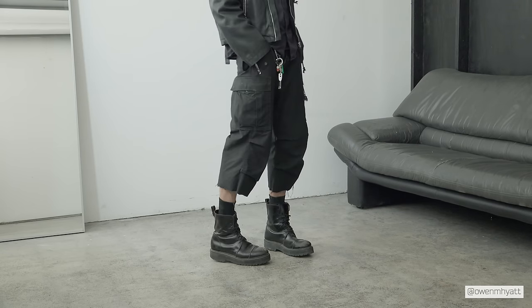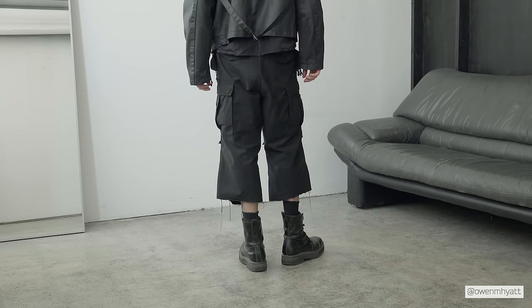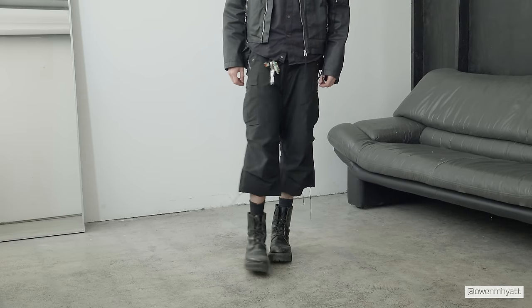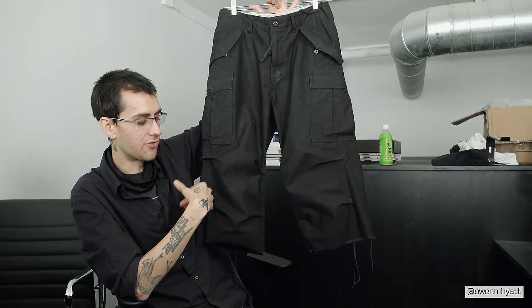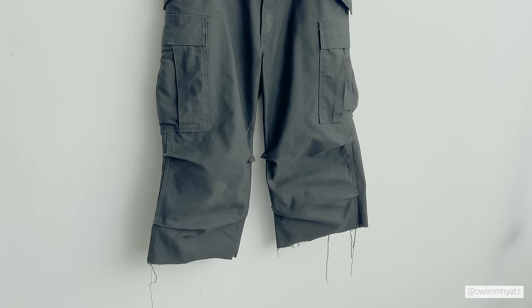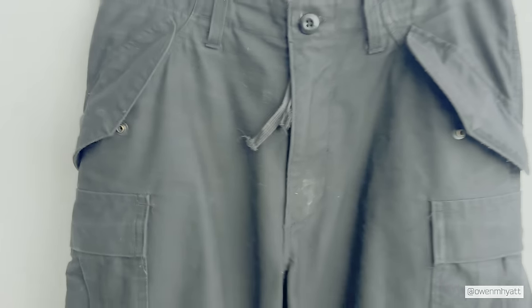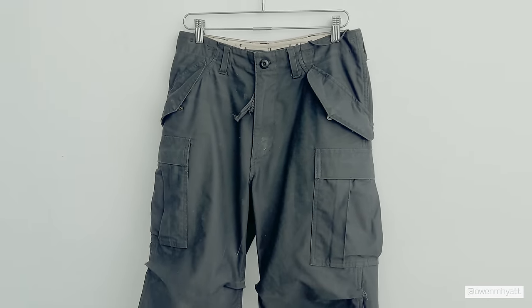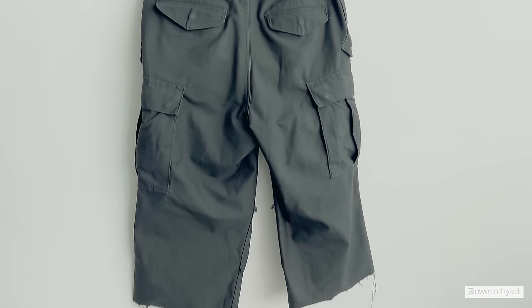That was probably the best decision I could have made because I've gotten so much wear out of these in the past month or two — they've kind of become a staple, especially as it gets warmer here in LA. When I first cut them it was a straight-edge cut, but now over time there are some nice loose threads. The M65 cargo silhouette has four pleats on the knees of both legs in an X shape, and I actually undid the thread on each of those tacks.